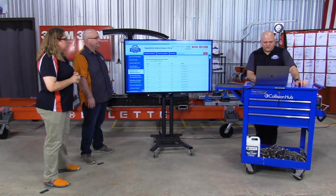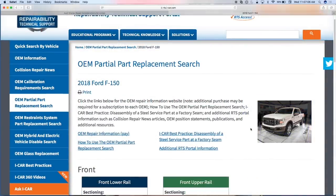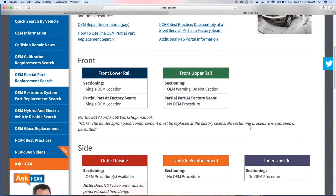Let me pull up another example to show what it looks like when procedures are available. You can see here the front rail on the F-150 has a procedure at a single location. The upper rail says 'Warning: Do not section.' So now if I've got damage at the upper rail, I know I'm going to be in a complete part replacement process.